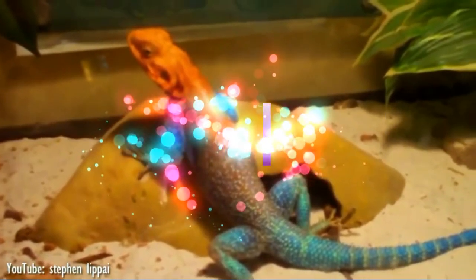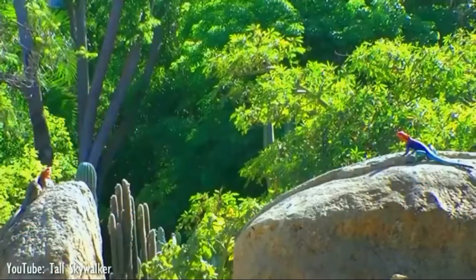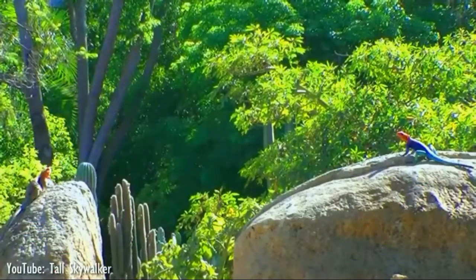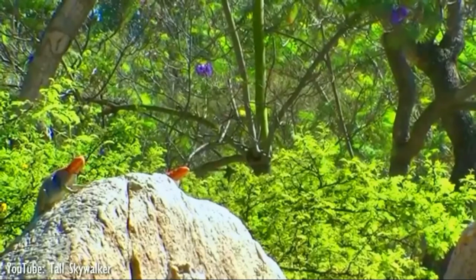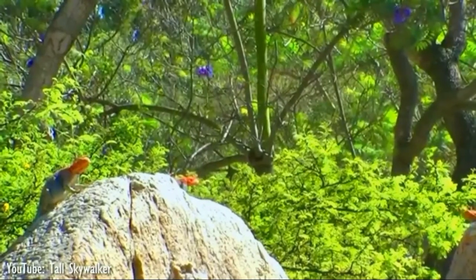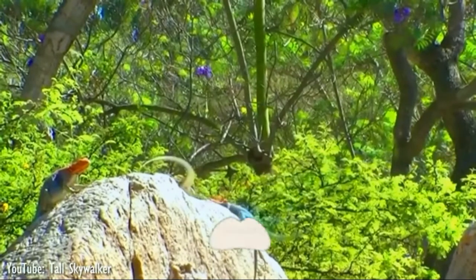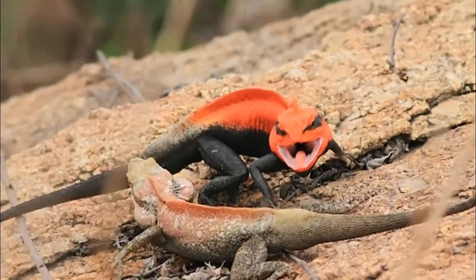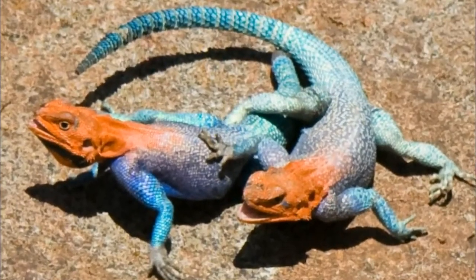Agama lizards are one of the most commonly found lizards in the African and Eurasian continents. Agamas live in groups that are composed of one dominant male, a couple of subordinate males, and a large number of females. Dominance in the group is accomplished through fights. The dominant male is called the cock, and he enjoys certain privileges — he mates with females and gets the best place for rest.